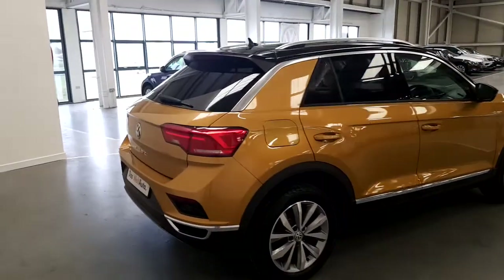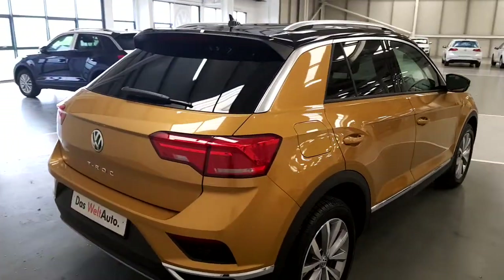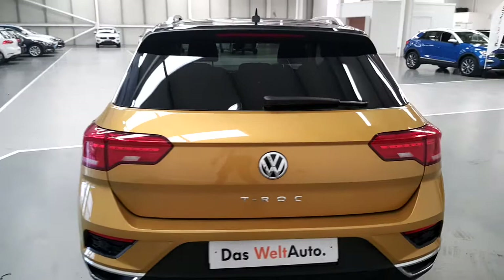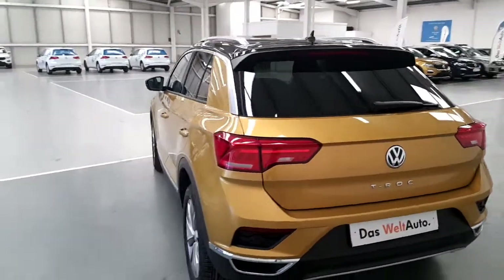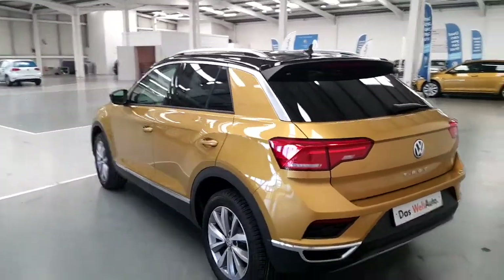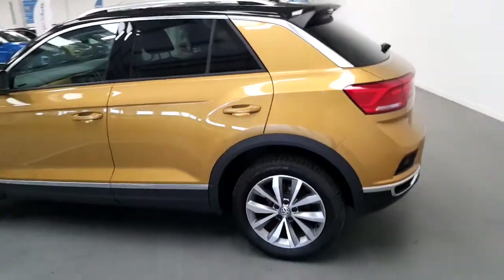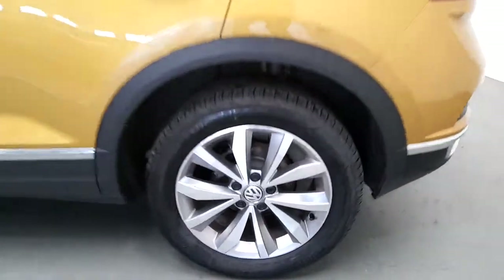As you can see it's finished in turmeric yellow with a black roof. It also has upgraded 17 inch alloys.